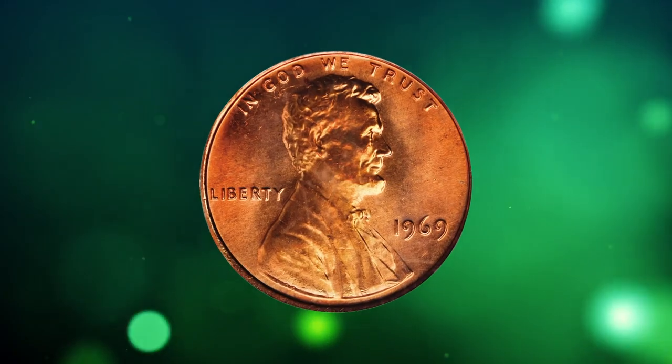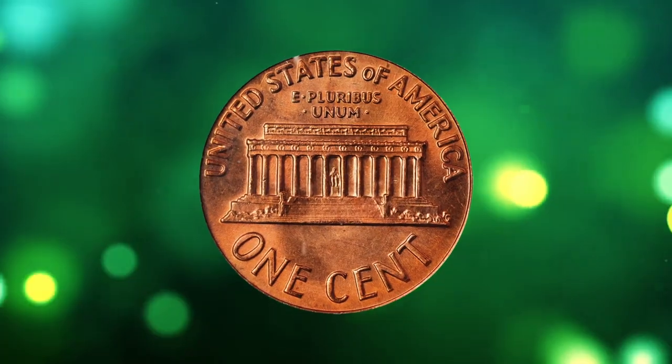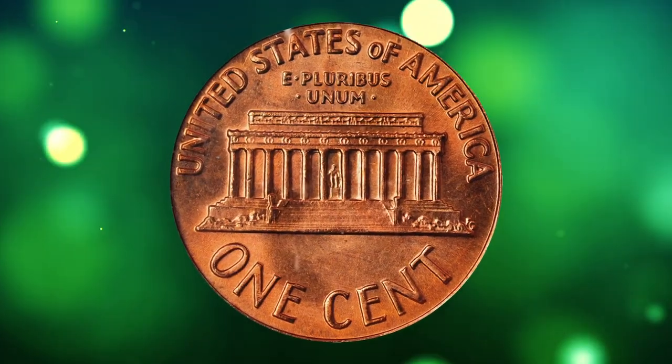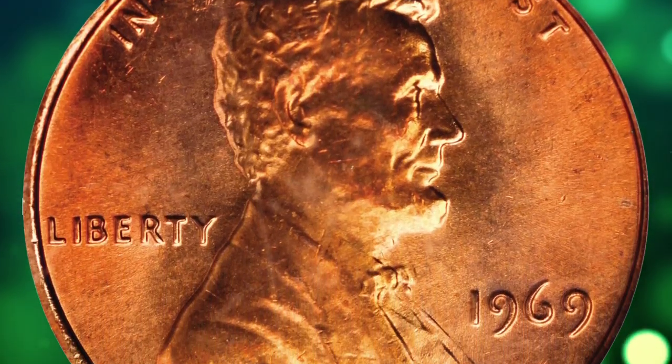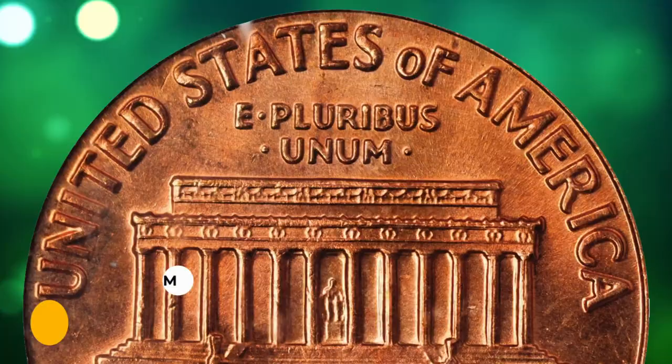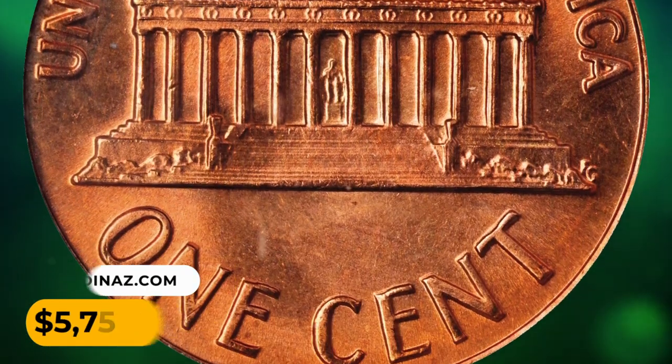Number 7: This is a 1969 Lincoln cent in MS67 Red condition — a bit hazy in appearance yet still dominated by extremely vivid medium-red luster. There are no detracting blemishes, as one should expect at the superb gem level of preservation. It was sold for $5,750.